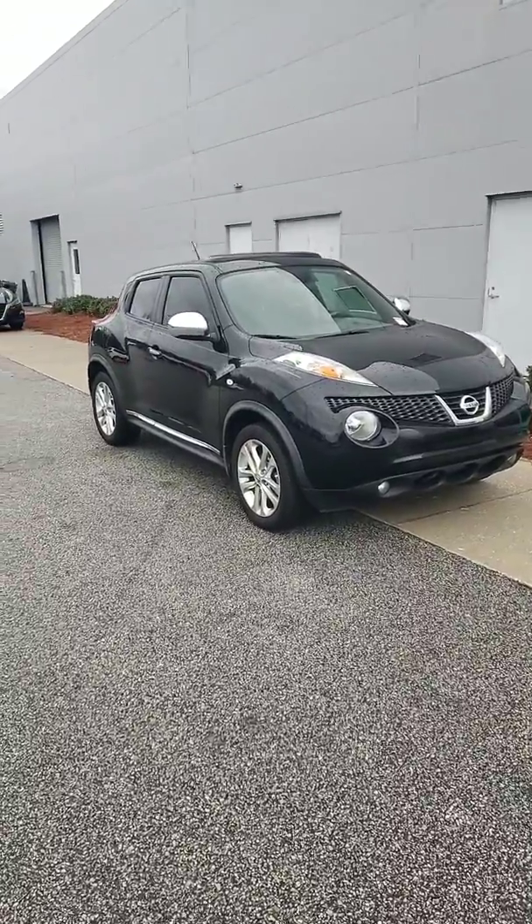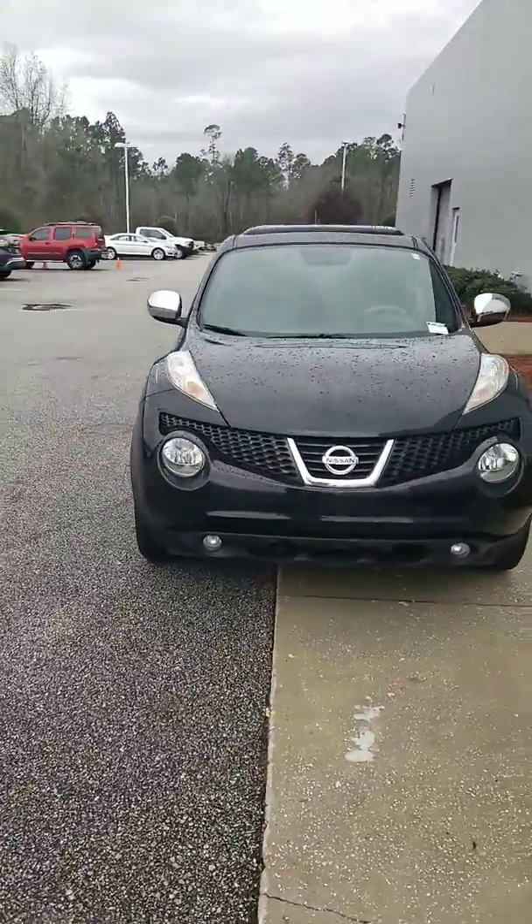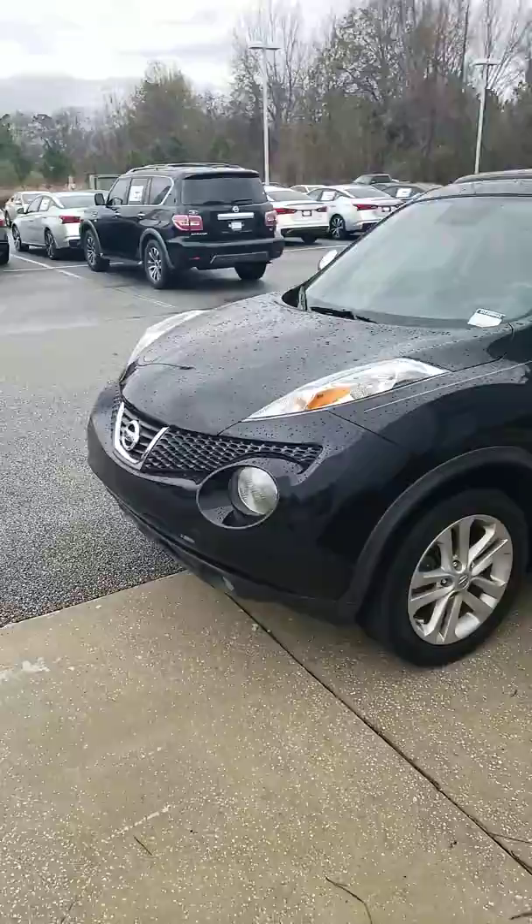Hey Ms. Hodge, this is Kelly McGuire again. I just wanted to shoot you a video about the vehicle I was telling you about. Super low miles — only has, I believe, 51 or 52,000 miles.